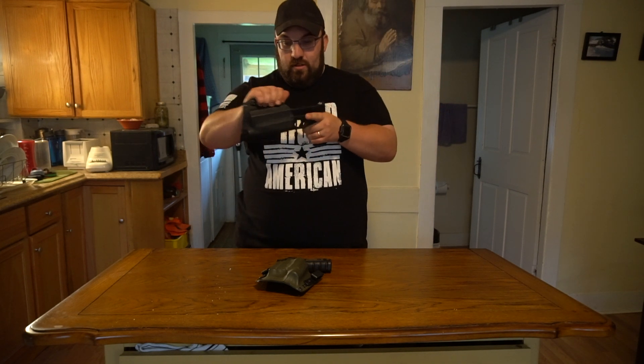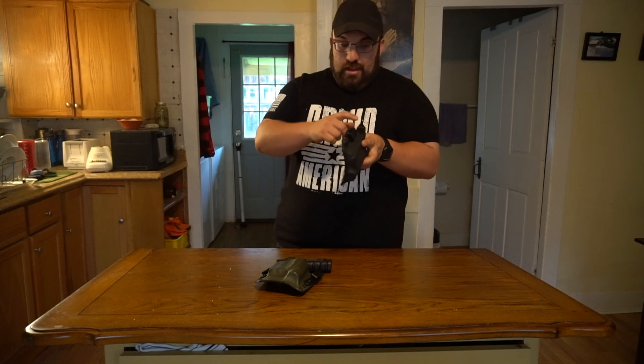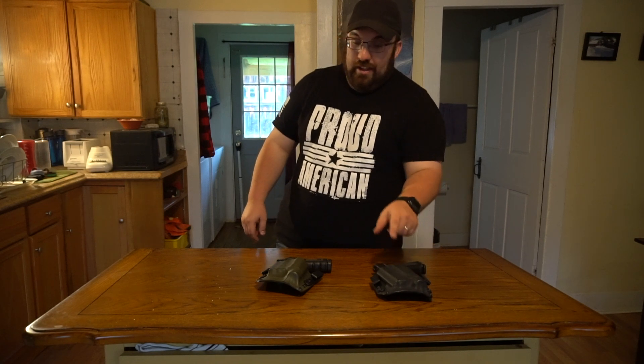Most notably, this holster is actually compatible with the 5th Gen Glock with the ambidextrous slide lock release — no problems there with my 5th Gen Glock 17 and my Trijicon HD sights. That's holster number one.